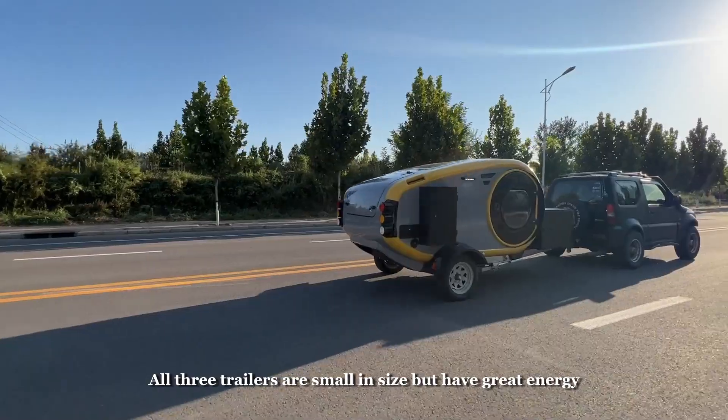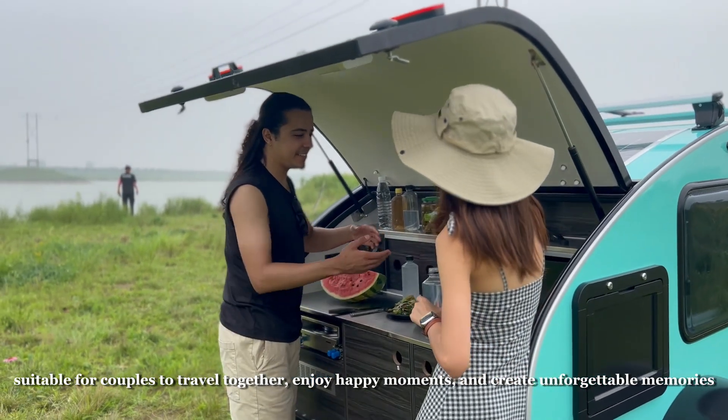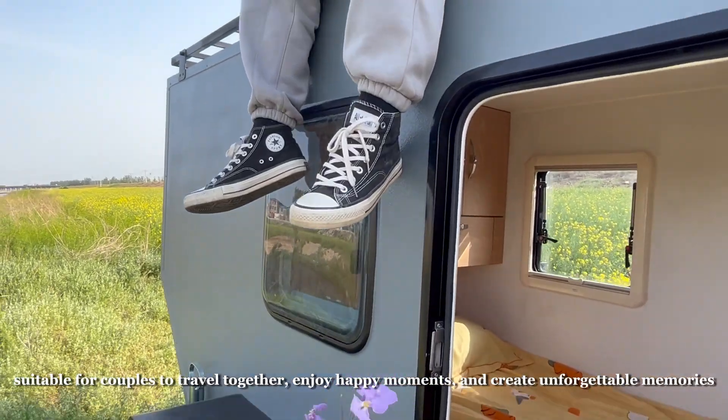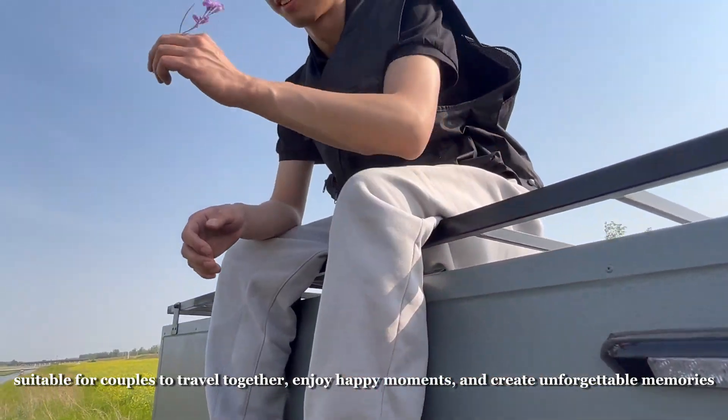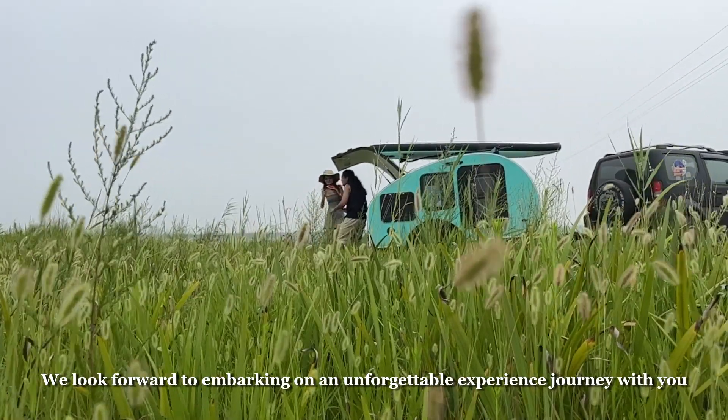All three trailers are small in size but have great energy, suitable for couples to travel together, enjoy happy moments, and create unforgettable memories. We look forward to embarking on an unforgettable journey with you!